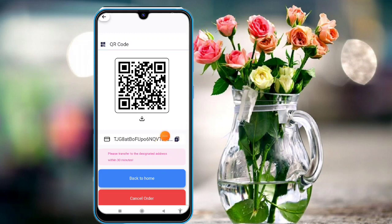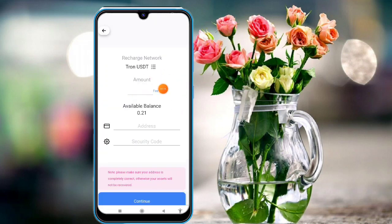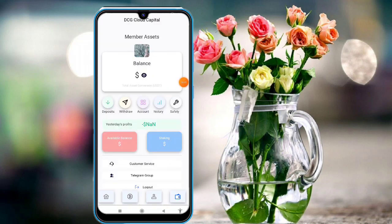I'll show you how to do a withdrawal in this platform. Go to your private wallet. Click on the withdrawal option, enter your withdrawal amount, enter your security password, and click on Continue. Your withdrawal will be successful within a second. First, you need to have a balance in your account.